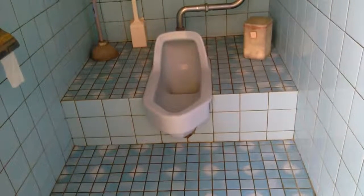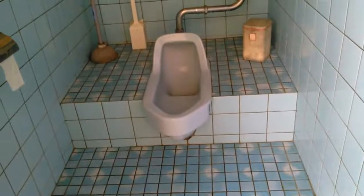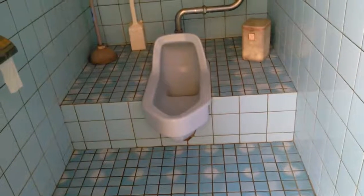As you can see, I'm in Okinawa, Japan. This here is a Japanese Asian-style bathroom.